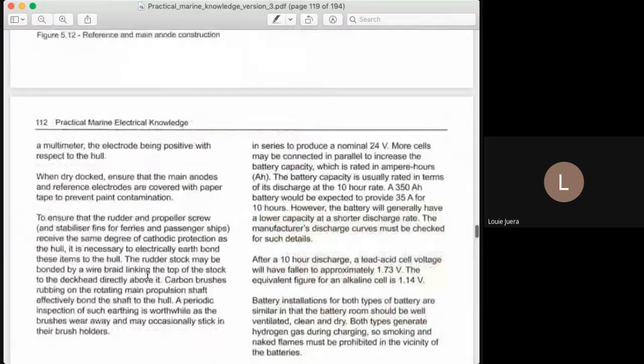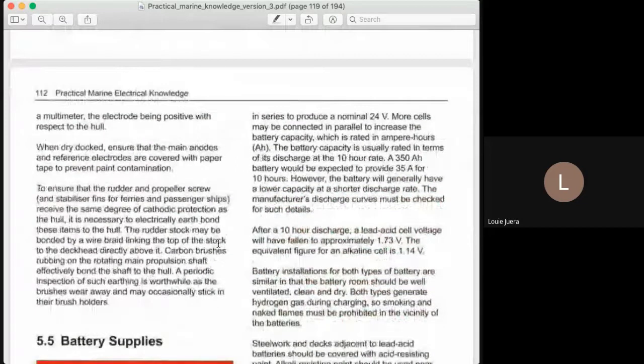As stated here, the supply is 24 volts. Normally, the batteries we use — if you have experience — you've seen batteries that are 12 volts. The 12 volts supply, and then on board ship we need 24 volts. So how do we get 24 volts from 12 volt batteries? We have to take note the basic concept of series and parallel connections.